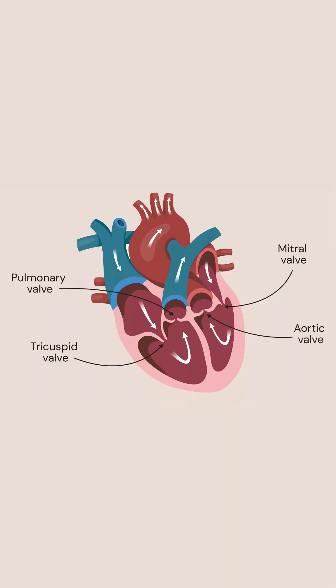Next we have S2, or the dub. This occurs when the aortic and pulmonary valves close, stopping blood from flowing backwards into the heart. Together, S1 and S2 form the classic lub-dub sound of your heartbeat.